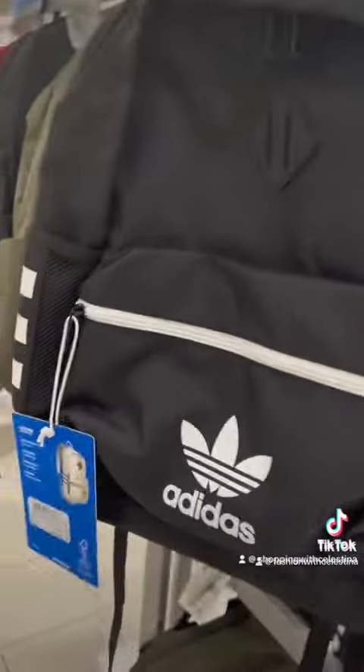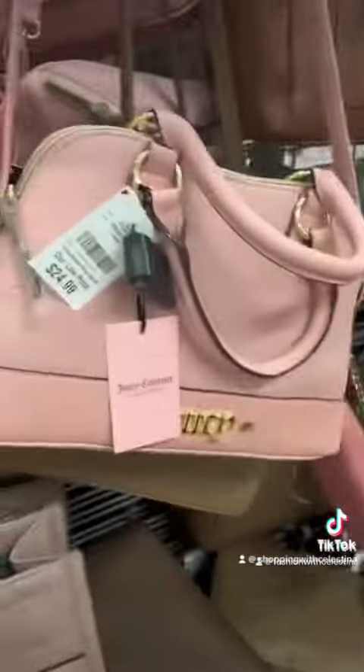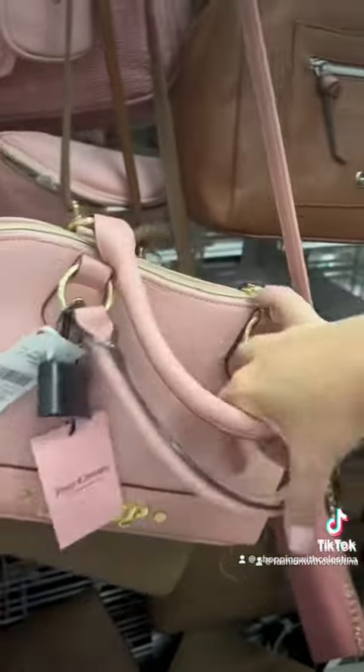I know that the lunch bags are kind of cute, but I probably wouldn't use any of these. I also really like this Adidas backpack — I have so many backpacks and I'm not even in school. Let's just take a look at the purses. I noticed this one was on clearance so we're just checking it out.